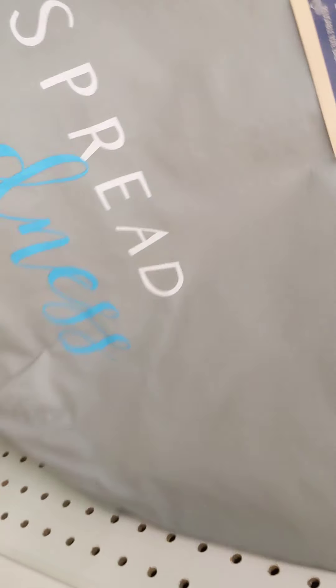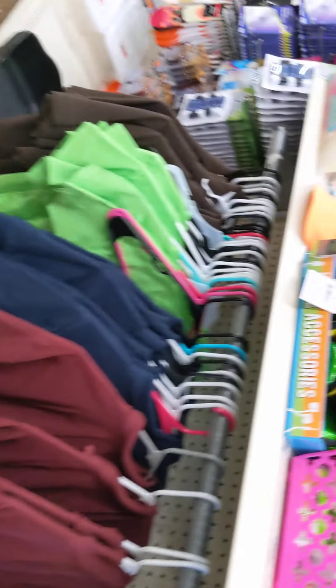That one is cute — spray of kindness. I like this one, this one is cute. Paper thin though. We have a lot of bandanas.